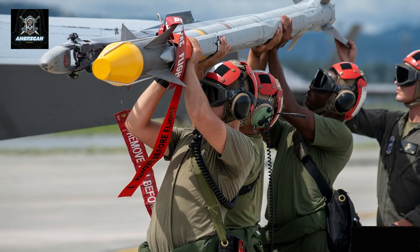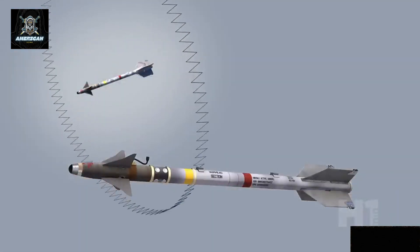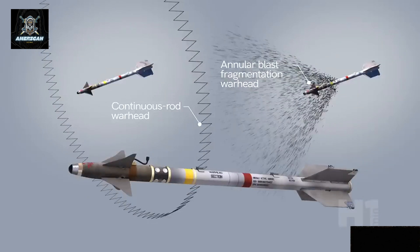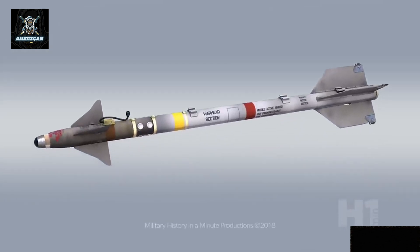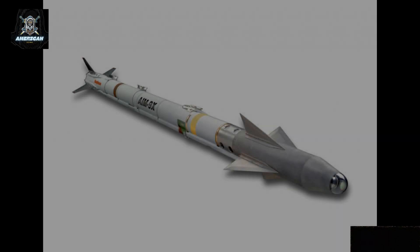One of the primary difficulties in using the AIM-9X for such a purpose is the short window of opportunity to fire. Intercepting a cruise missile or another missile in the air requires rapid response times, precise timing, and a favorable position for the F-35 to launch the AIM-9X in time. Additionally, the speed factor plays a crucial role in a successful interception.